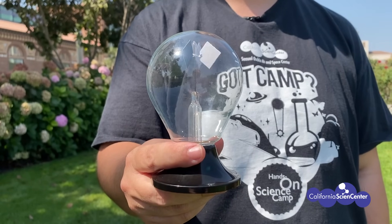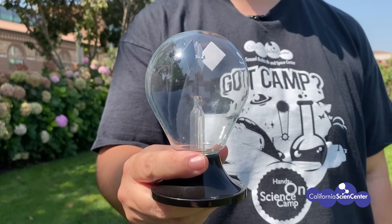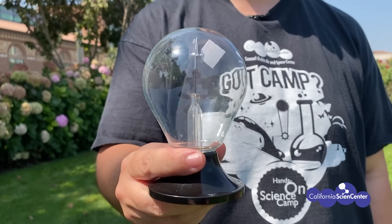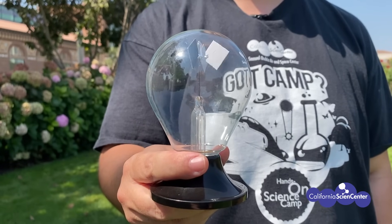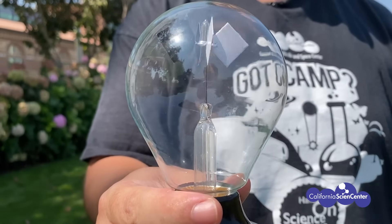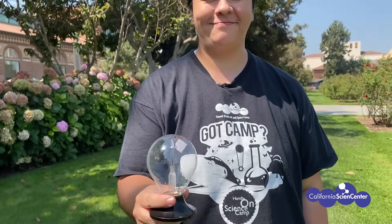The radiometer uses energy from the sun to move. That energy heats up the black panes inside the radiometer faster than the white panes, because black absorbs more heat. As the heat builds up around the black panes, the pressure also increases. To equalize this pressure, the cooler air around the white panes moves towards the black panes, causing the radiometer to spin. So the radiometer uses energy from the sun in order to move. Can you think of any organisms behind me that might also use energy from the sun to survive?